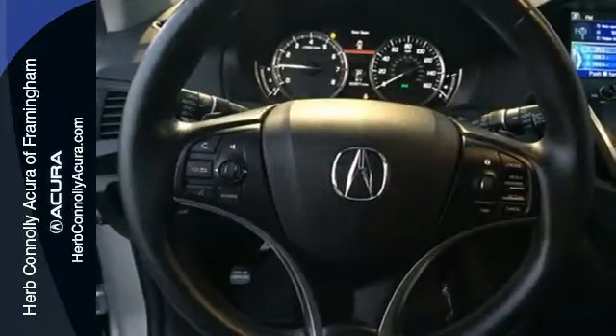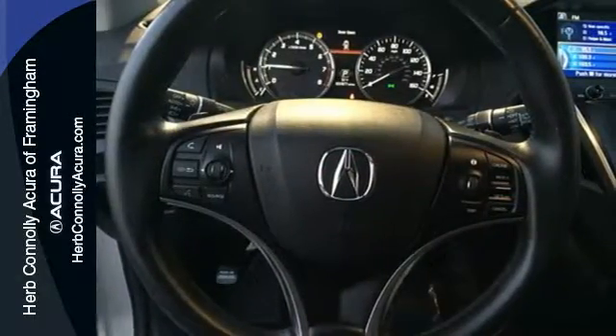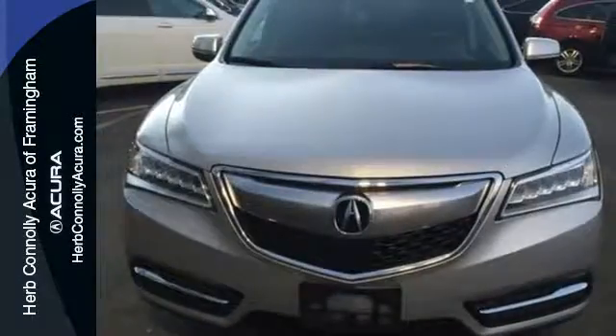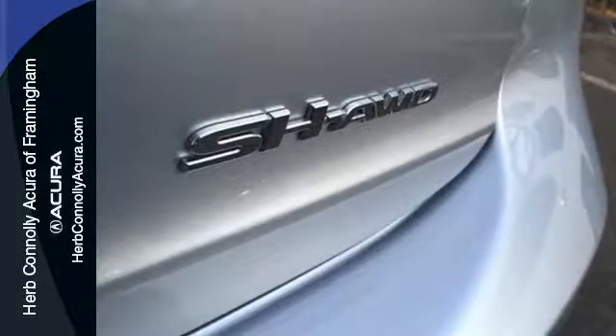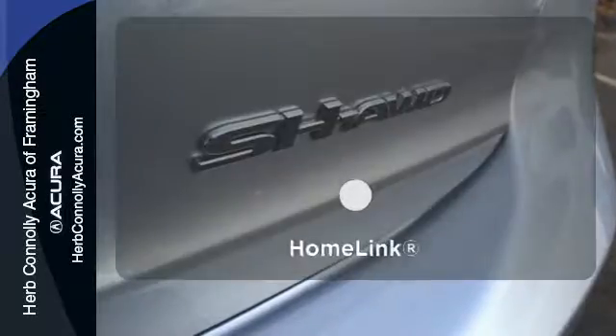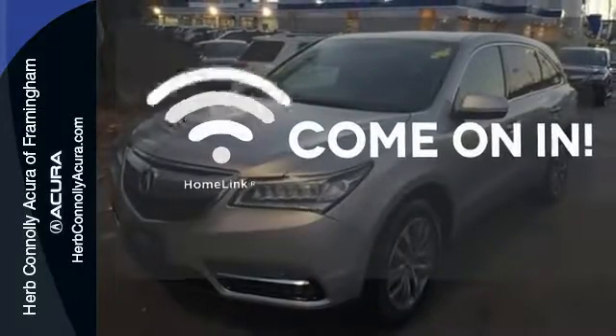The push of a button on the key fob opens the power tailgate automatically. This luxury SUV also includes an on-demand multi-use display, LED headlights, and a multi-view rear camera. Doors open and your path is well lit with HomeLink.